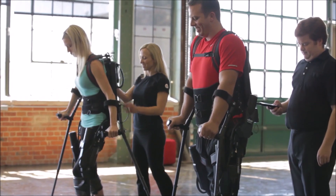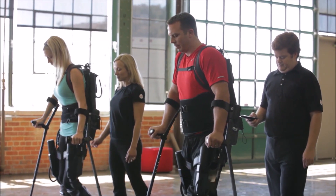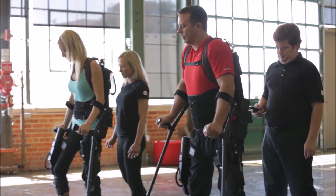It engages patients by challenging their abilities, balancing the physical effort they exert with the amount of help they need to achieve a more normalized gait.